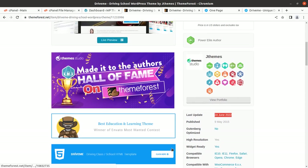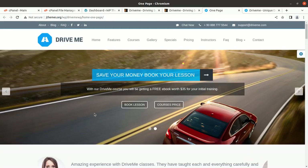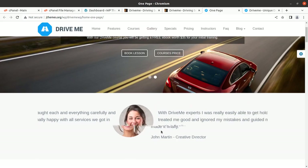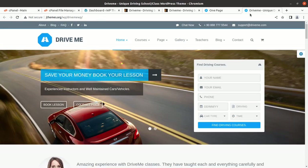We are going to install the Drive Me WordPress theme in this video and create a demo website to understand the complete process. The theme is available in two versions: a one-page version and a multiple-page version. Both versions have an inquiry form on top of the slider and hero image, which can be very helpful in collecting leads and inquiries for your business.